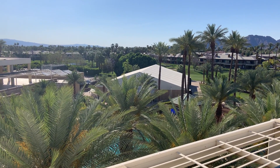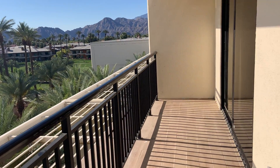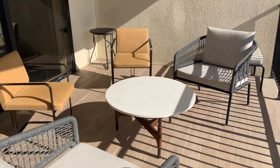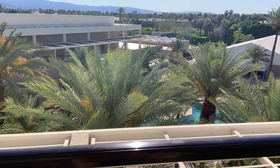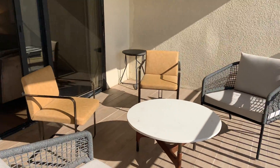This is the next hotel we're in Palm Springs — the JW Marriott Resort, which is technically in Palm Desert. We have a balcony and we're looking over the pools and the beautifully manicured grounds here.